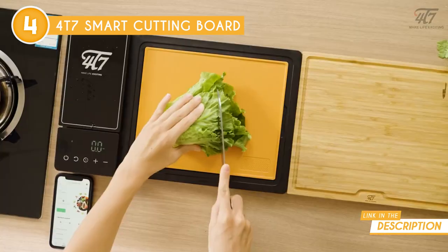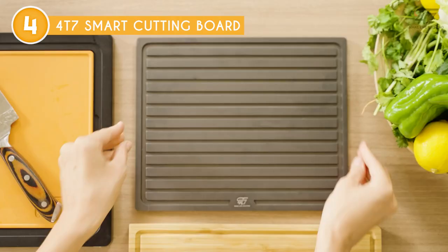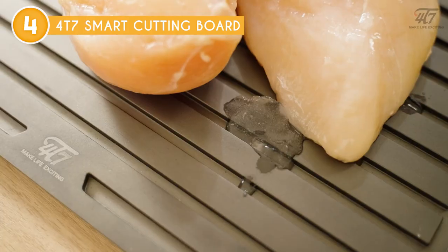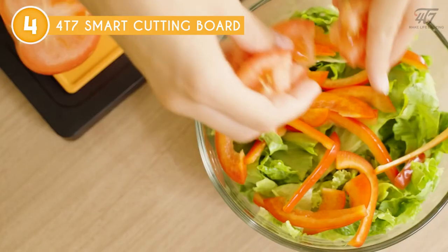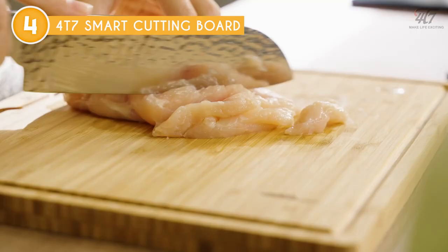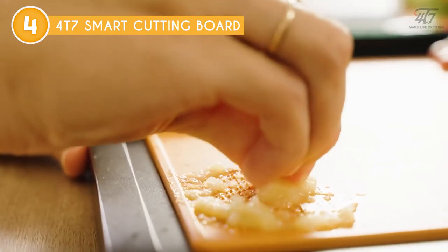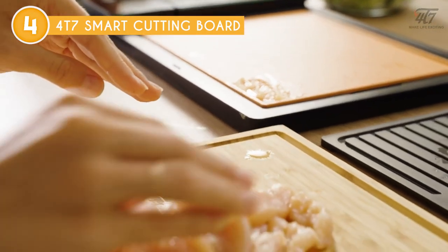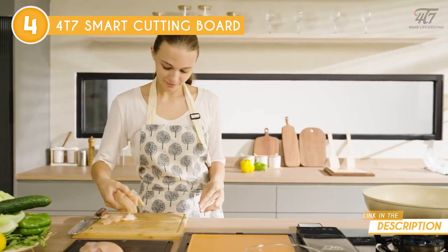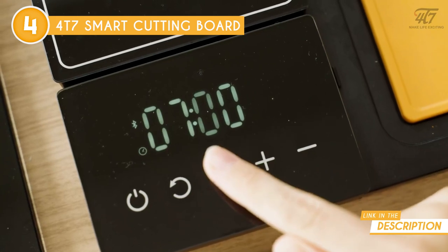The board also comes with a companion app that connects via Bluetooth, allowing you to track your recipes and measurements in real-time. Overall, the scale can weigh up to 11 pounds, making it perfect for measuring everything from small herbs and spices to larger cuts of meat. Plus, since it's designed with a non-slip bottom, this ensures that it stays firmly in place as you chop and measure. We also like the app that comes with it, which offers a wide range of features including the ability to save and share recipes, create shopping lists, and even receive cooking tips and inspiration.